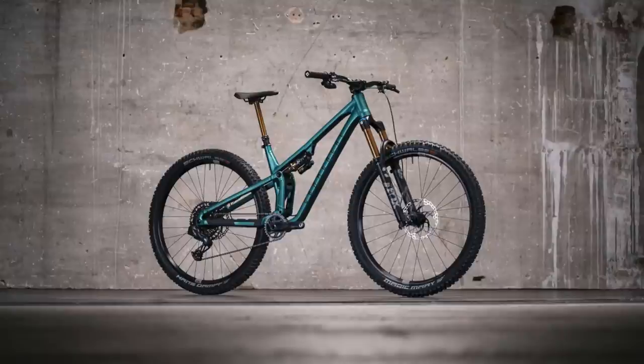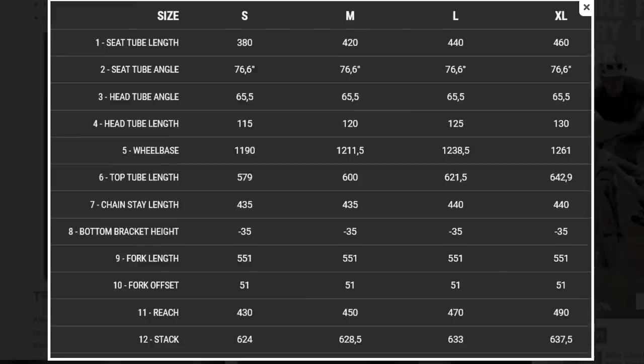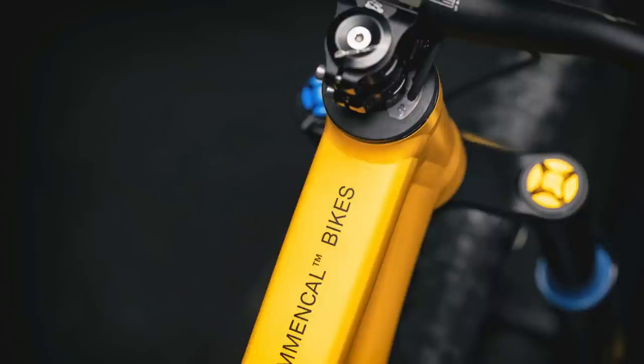They've gone virtual pivot with their Virtual Contact suspension system. It's got a 65.5-degree head angle. Mediums have a 450mm reach, larges get a 470. There's a 76.6-degree seat angle, 435-millimeter chainstays on smalls and mediums, and 440mm on large and extra larges.